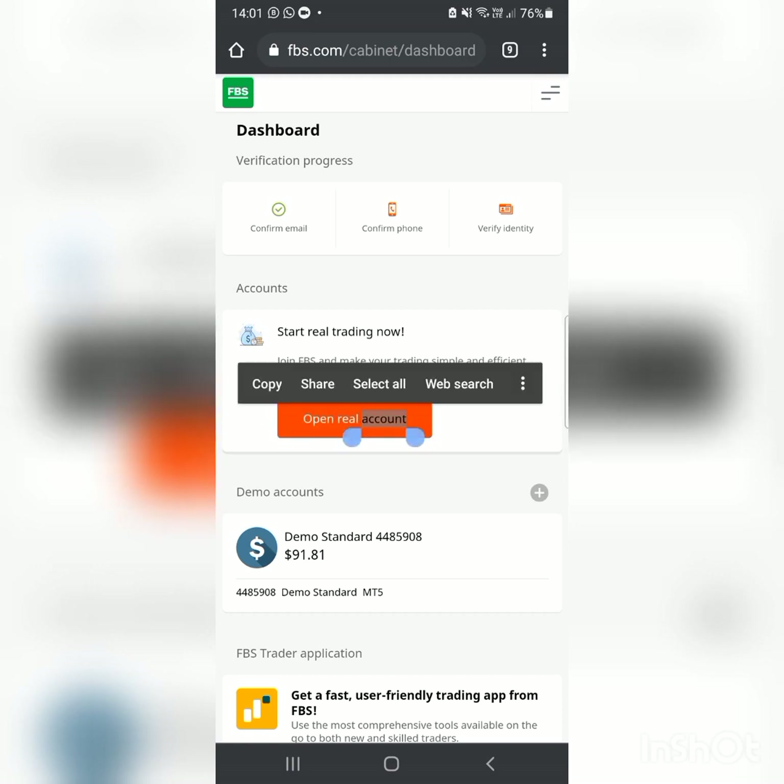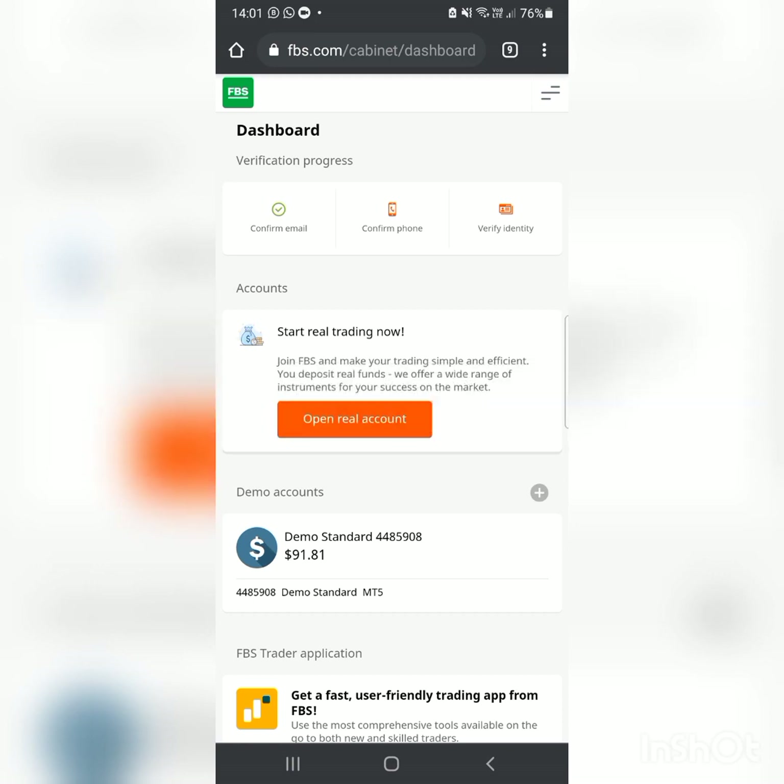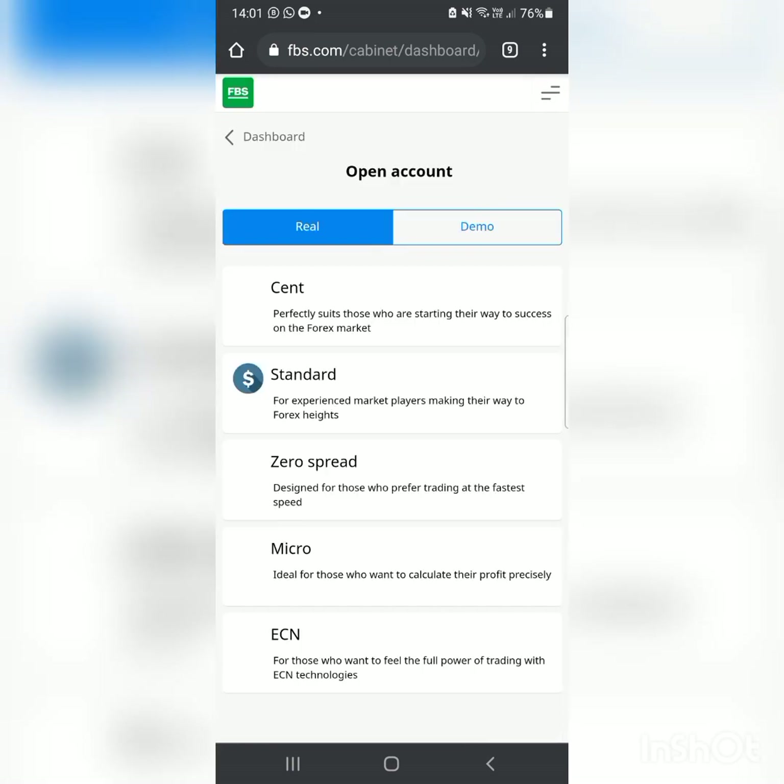To start real trading, click on 'Open Real Account.' I showed you how to register step by step in my last video, so please check that if you have questions about registration. I don't want to be repeating those steps here.